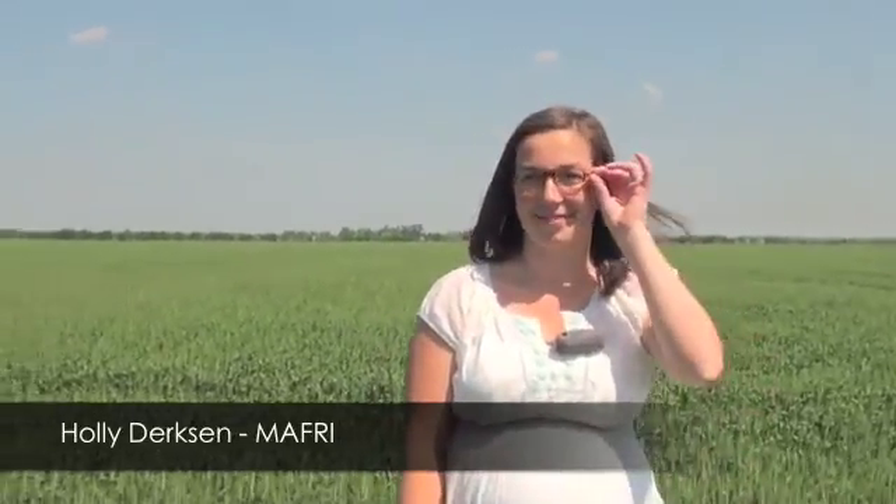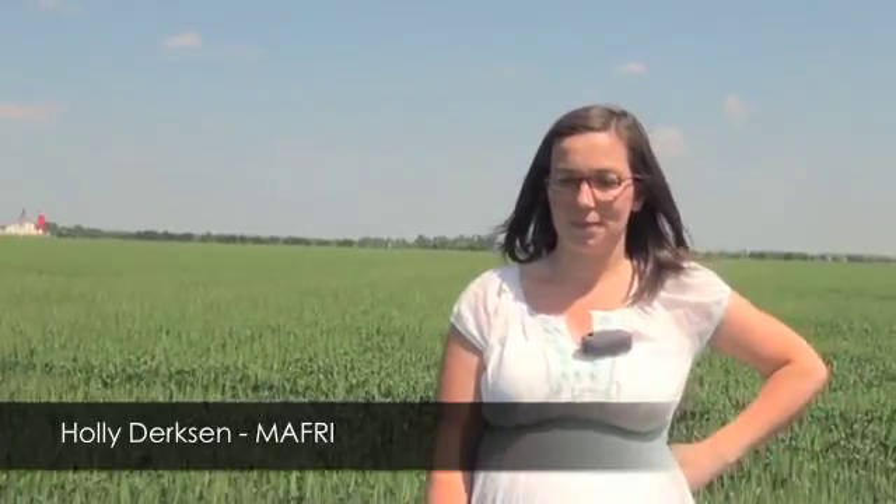The crop has advanced pretty quickly over the last week. It's been quite warm and we've had good moisture. So of course on the wheat side, everybody's talking about fusarium. What is the risk like this year and when should we be spraying?